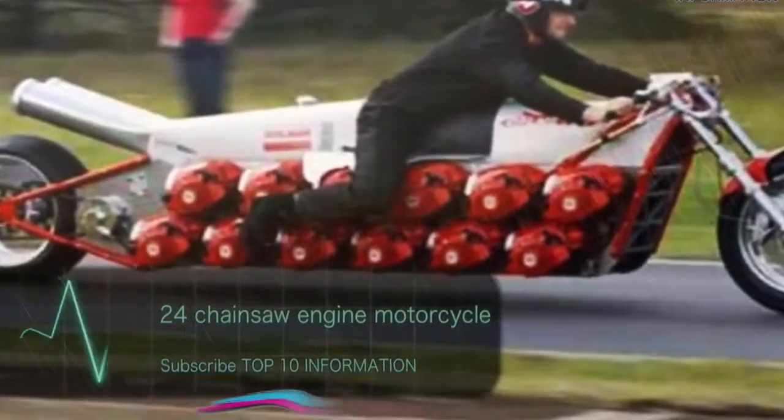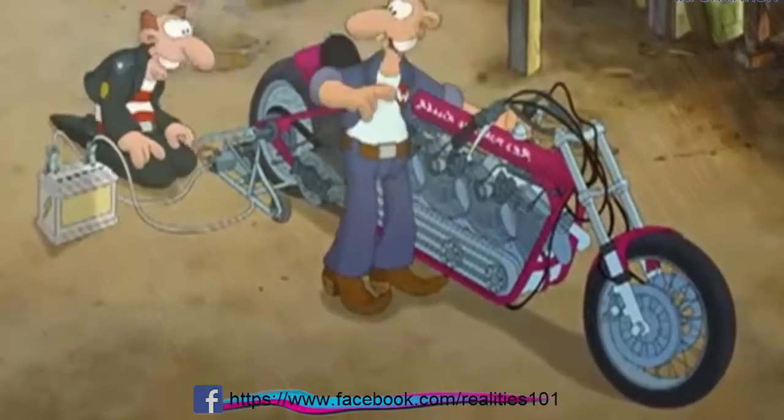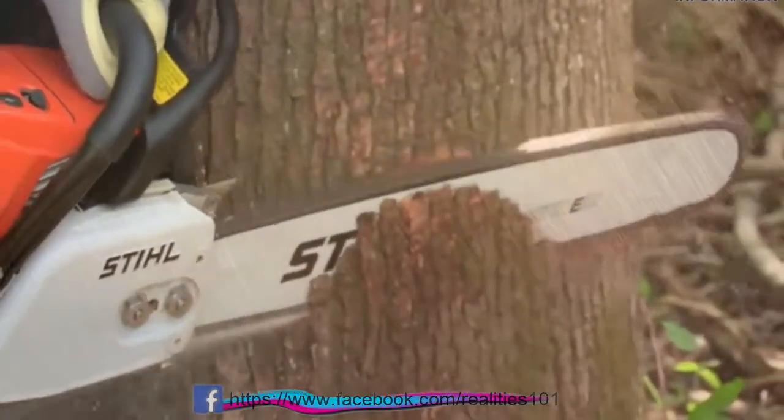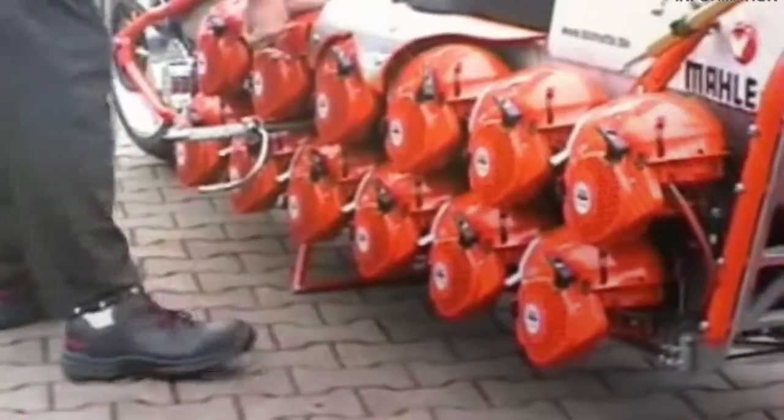Number 3: The 24 Chainsaw Engine Motorcycle. This is no ordinary motorcycle. This baby was constructed by German comic writer Roger Feldman and is powered by no less than 24 Dolmar chainsaw engines, coupled together with a five-speed Harley-Davidson transmission. When you combine 24 chainsaw engines, you get a whopping 1900cc, which is 170 horsepower and a blistering top speed of 161 miles per hour.